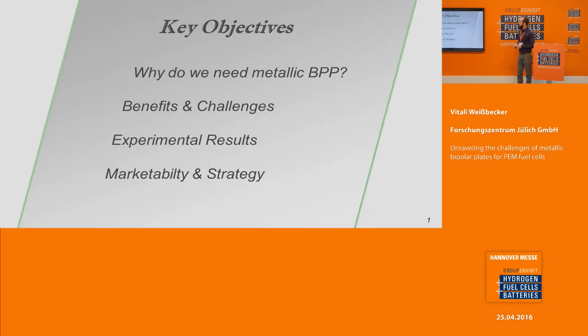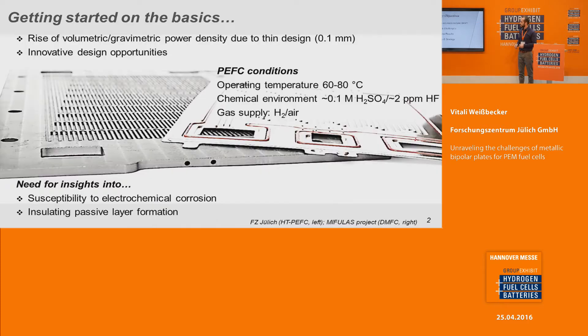A few comments to the presentation. I would like to answer the questions: why do we need metallic bipolar plates — very shortly — the benefits and challenges, the most exciting part the experimental results, and the roadmap in our project which is running right now.